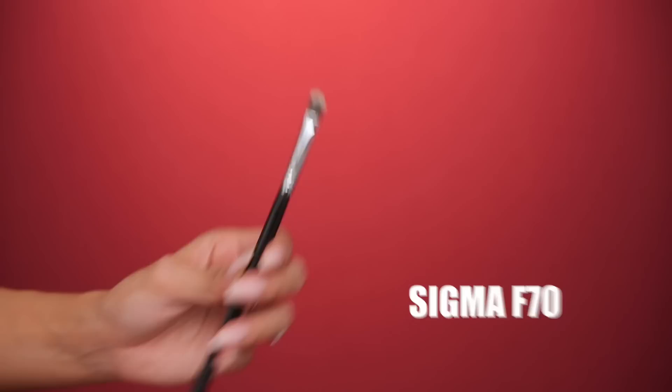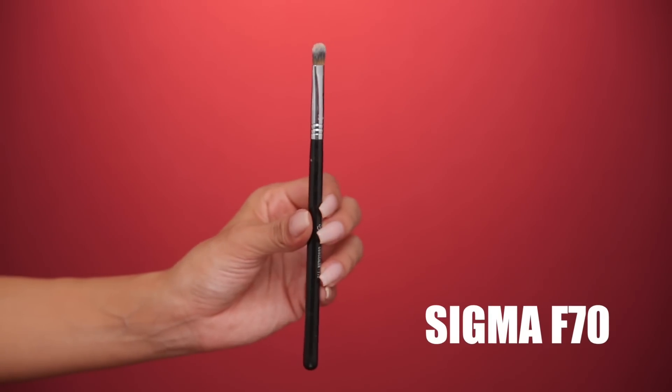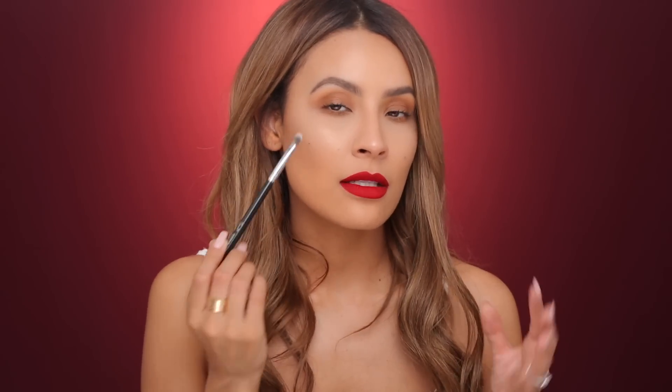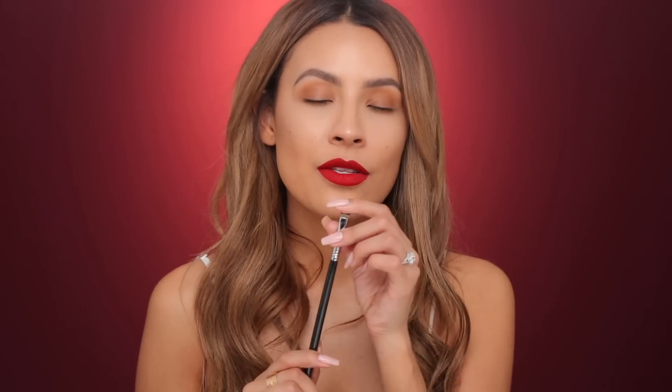Next is the Sigma F70 concealer brush. I also don't use this for concealer — I use this for carving out my brows or applying, for example, Colourpop eyeshadows or anything that's a cream base that I want to apply to the lid. I find that flat concealer brushes work really well to get shimmery eyeshadows on the lid, or for detail concealing like putting concealer under my wing to clean it up and sharpen it. If you've tried Colourpop shimmery eyeshadows and they don't go on well — either use your finger or a flat concealer brush because the synthetic hairs just pick up the product a lot better.